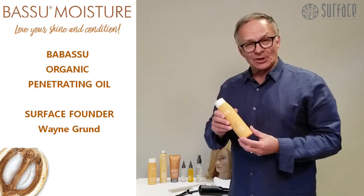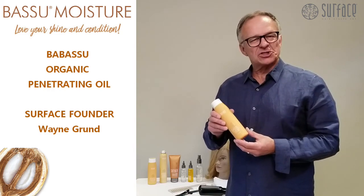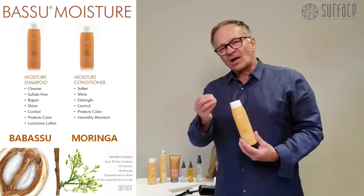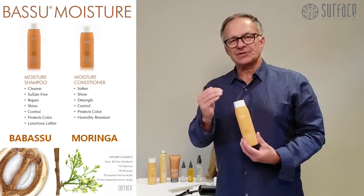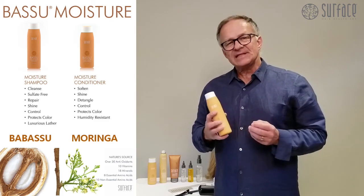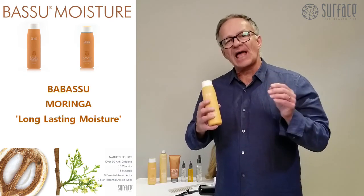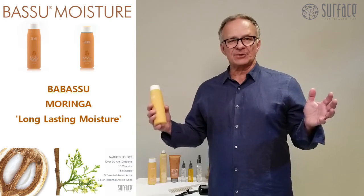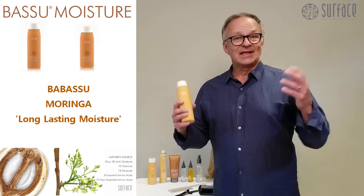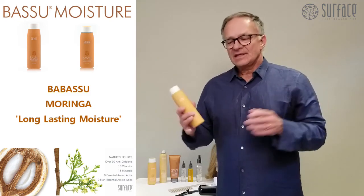Basu provides moisture and life to dry hair, shine and condition. The shampoo and conditioner are comprised of the highest concentrations of Basu oil along with Moringa. What the Moringa does is it helps the moisture last in between shampoos, so rather than just allowing the conditioning and moisturizing feel that day of, it lasts.